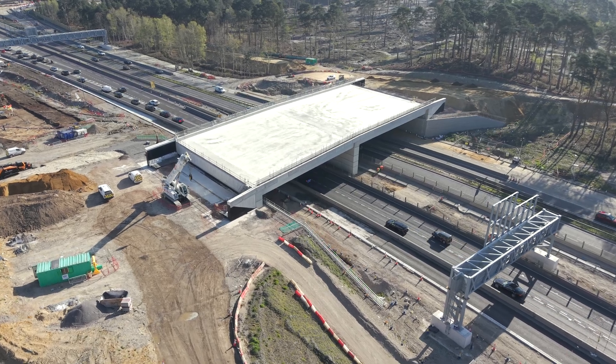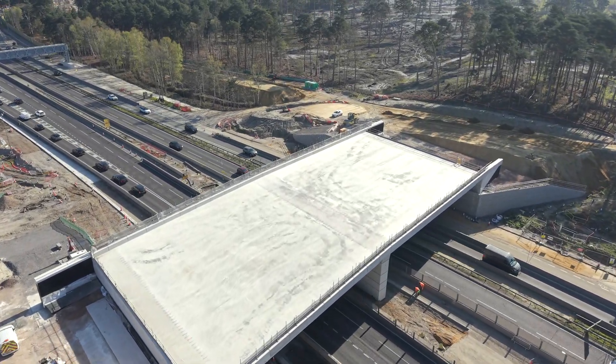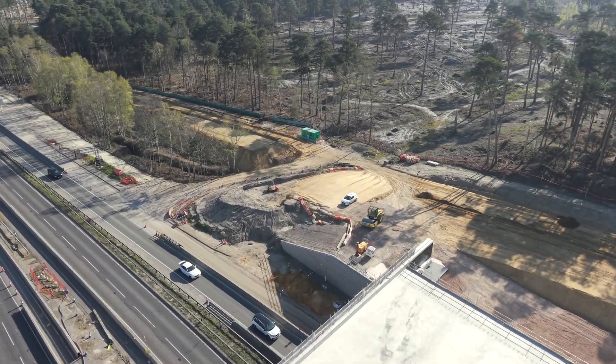We are now flying east over the bridge, from Whistley to Ockham Common. You can see the area cleared of non-native trees to allow the natural heathland to re-establish.